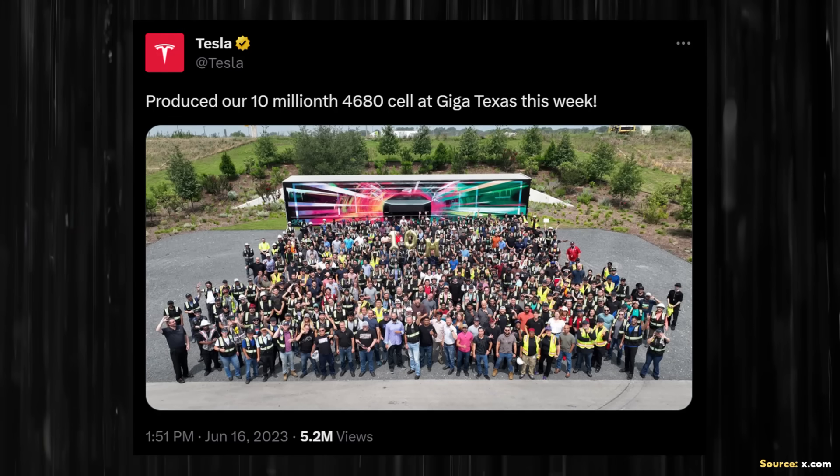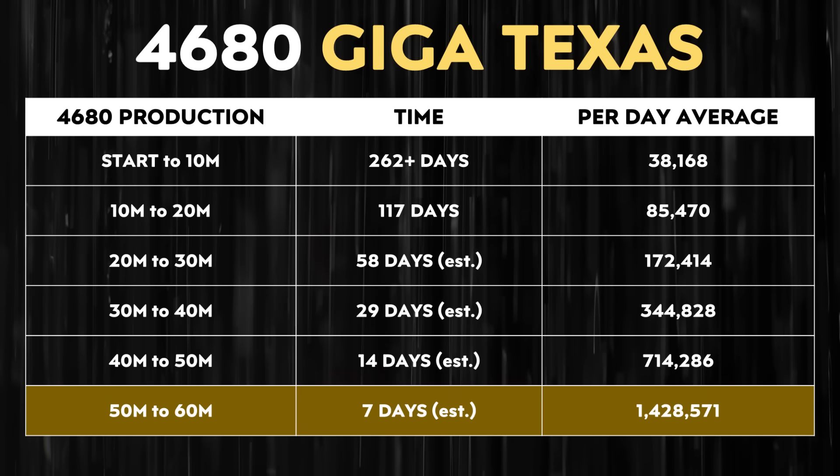Beyond just the 40% quarter over quarter increase, Tesla's rate of improvement is notable. From startup to their first 10 million battery cells at Gigafactory Texas, it took 262-plus days. However, going from 10 million to 20 million battery cells only took around 117 days. If Tesla continues halving the time to reach each subsequent 10 million cell milestone, you can see how that trend would dramatically increase the per-day average — and it's encouraging that Gigafactory Texas is really starting to ramp up 4680 battery production.